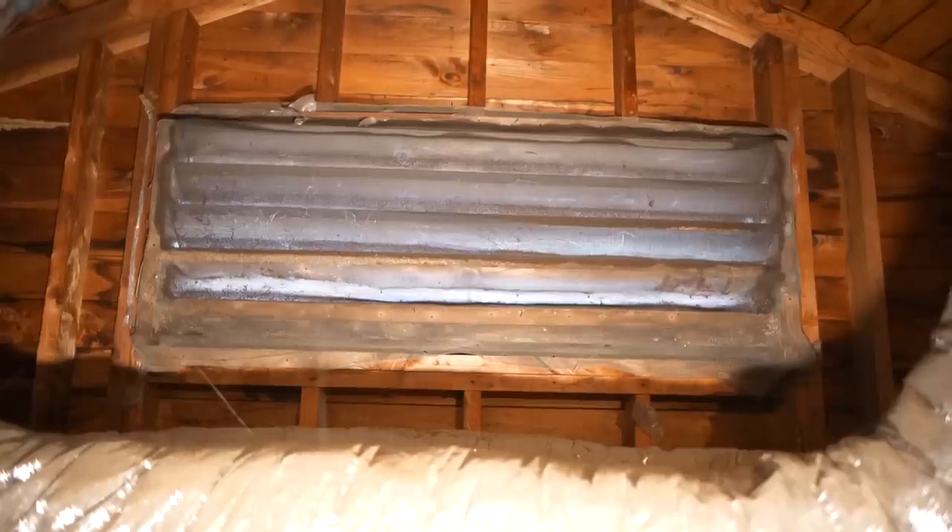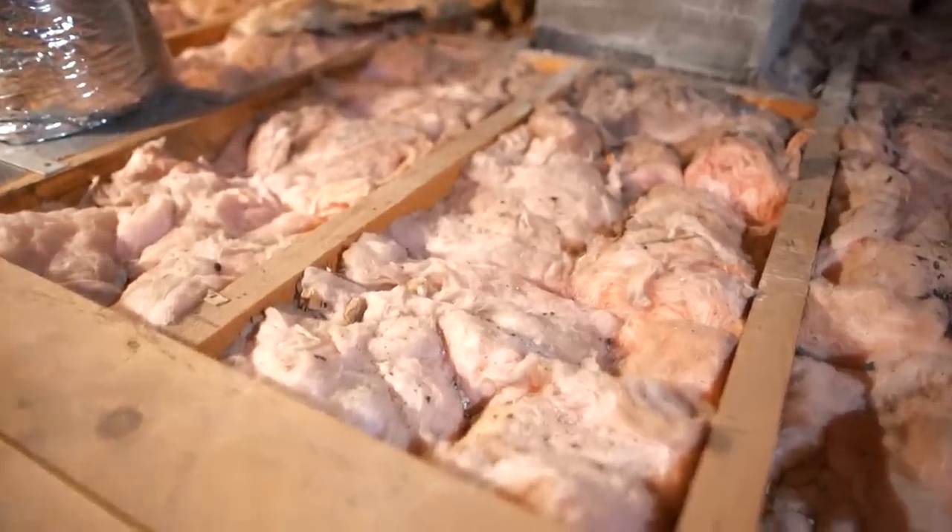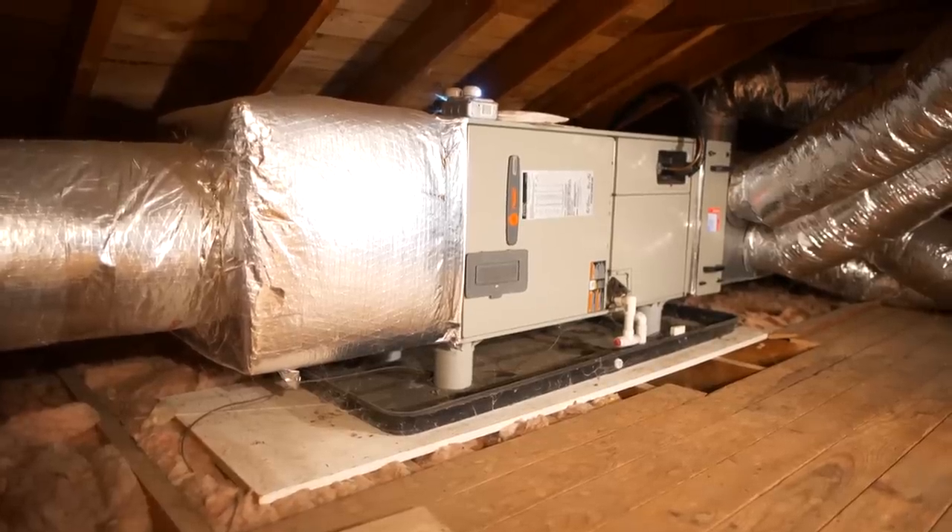In the attic, Ross observes the gable vent, the ridge vent, and fiberglass insulation on the attic floor. He also notes there is an HVAC unit installed up in the attic space.